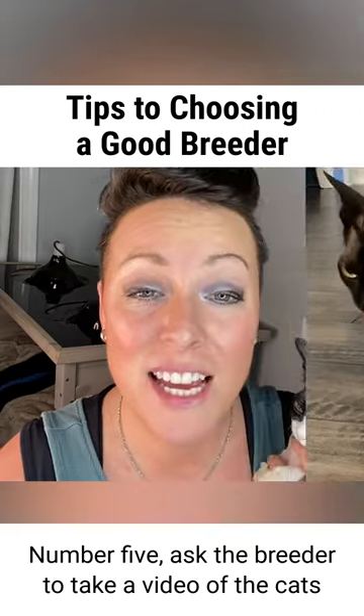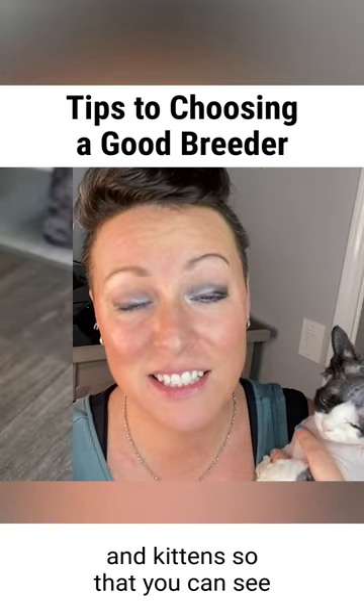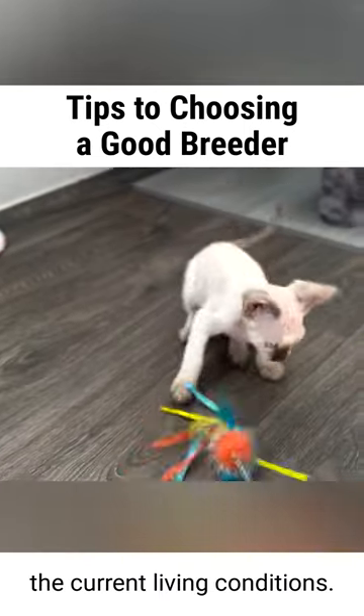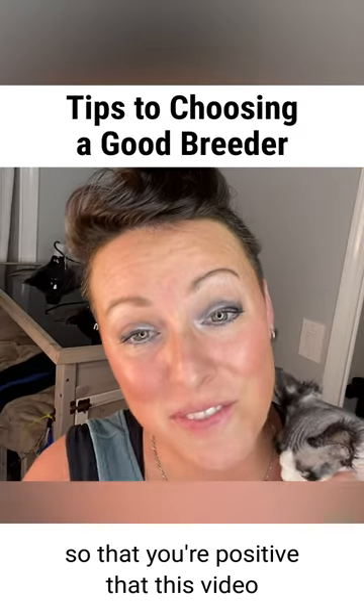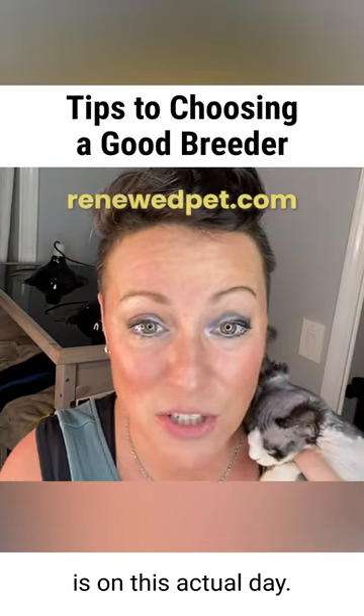Number five: ask the breeder to take a video of the cats and kittens so that you can see the current living conditions. Ask the breeder to write your name on a piece of paper so that you're positive that this video is from this actual day.